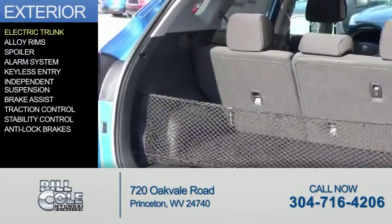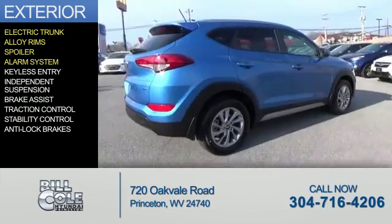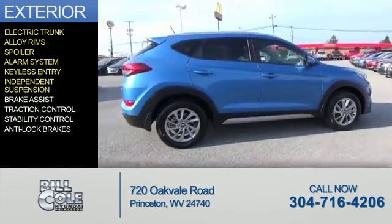The features include electric trunk, alloy rims, a spoiler, an alarm system, keyless entry, and independent suspension.